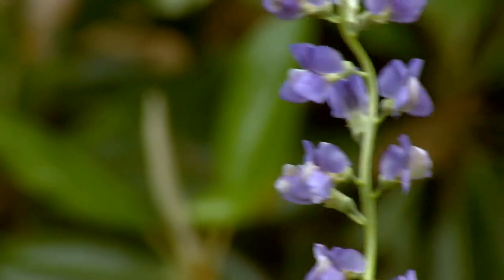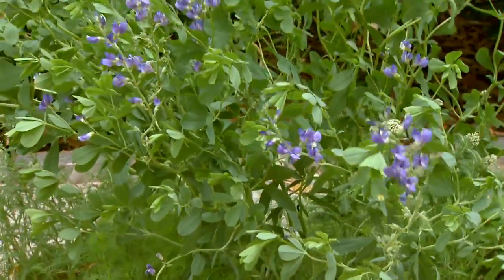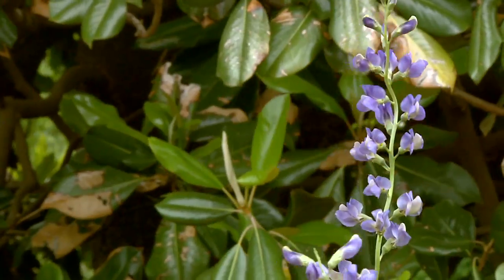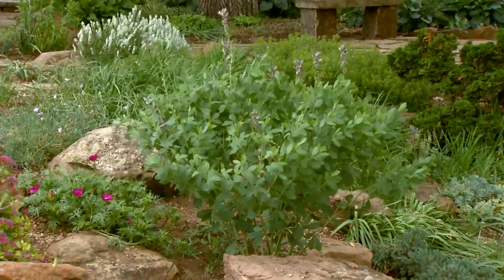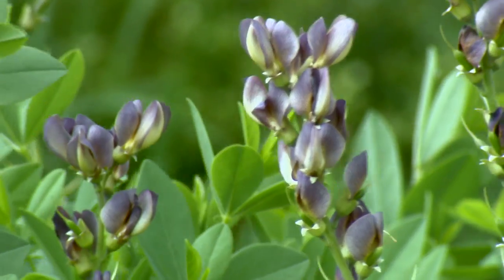All the Baptisia will flower for about three to four weeks, so they put on a pretty good floral display for a perennial. Recently, breeders have been working with creating hybrids and new Baptisia cultivars. We have one of these in our rock garden, which is Twilight Prairie Blues, and it has a beautiful smoky blue flower that's really quite striking.